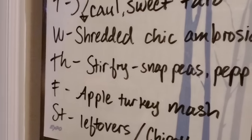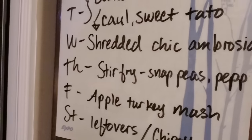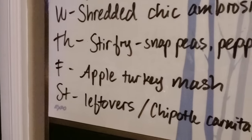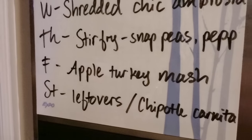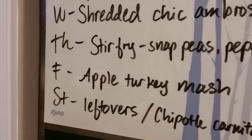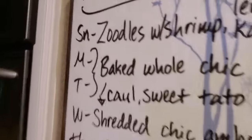Thursday and Friday I'll be splitting the ground turkey between these two days. Thursday is a stir fry made from snap peas and bell peppers that I have in the freezer. Friday will be an apple turkey mash — I have mentioned that before in past meal plan videos. Then Saturday we'll either be going to Chipotle to have carnitas or we'll be having some leftovers from this week.